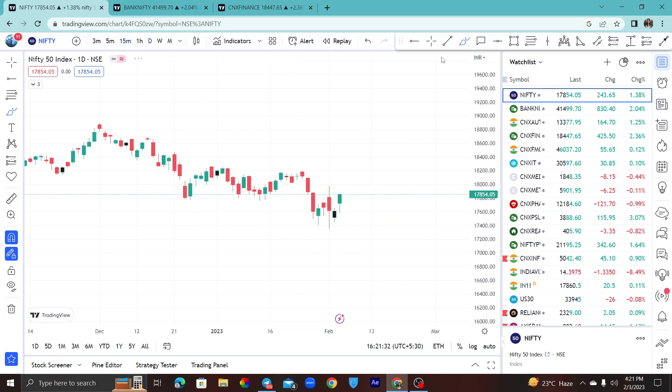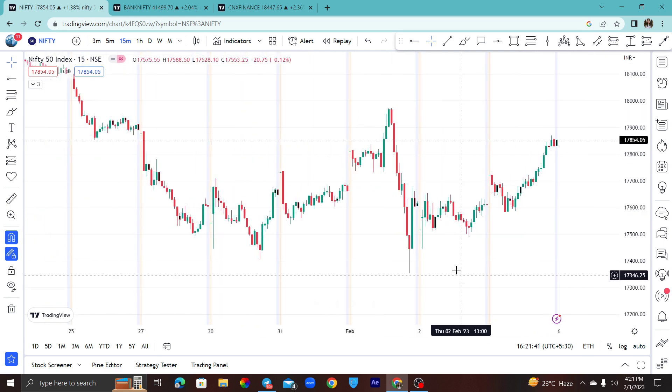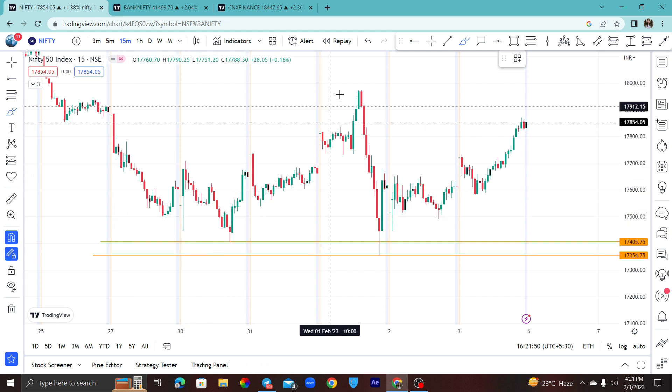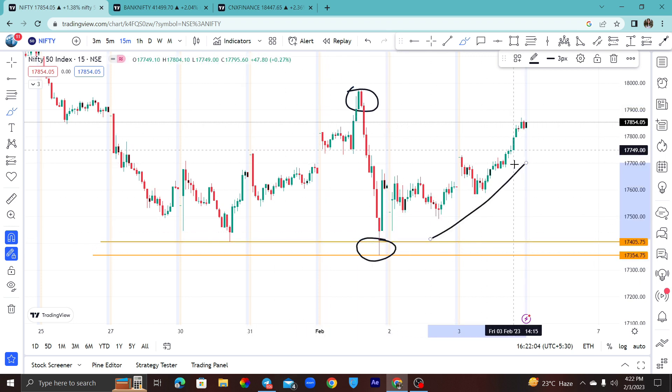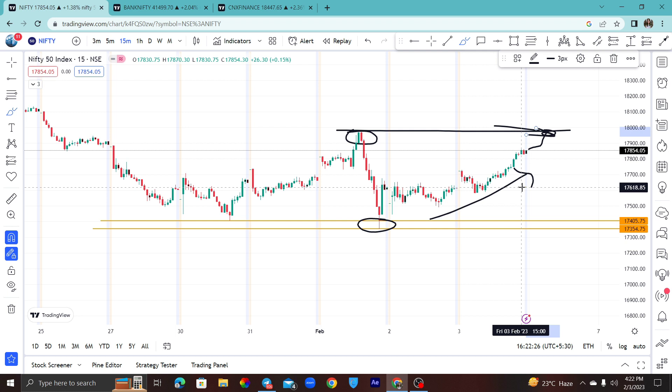Now, what is the view for Monday? As per price action on the 15-minute timeframe, one simple thing to understand is: you can see the selling day from which level. The market has gone up, then there is selling from here — a bearish engulfing. The price will come back. The selling area will be around 17,900 to 17,950. If Monday has a gap up or the price moves up on its own, the selling pressure will come again at this level. Because if the price has seen so much selling, it will not easily remove this level.